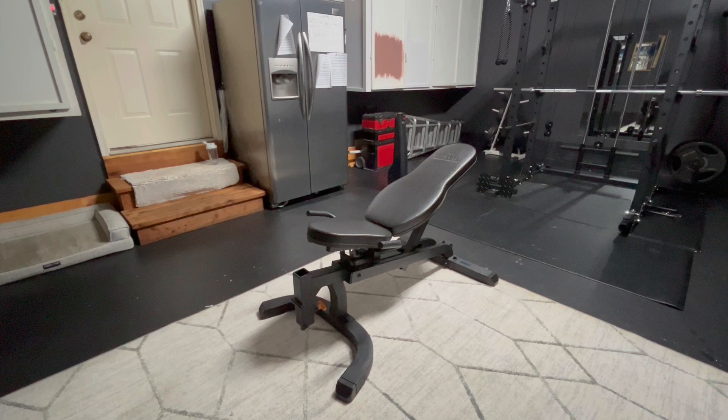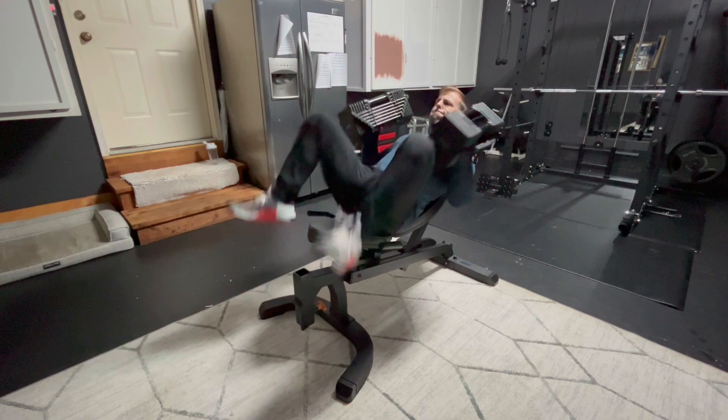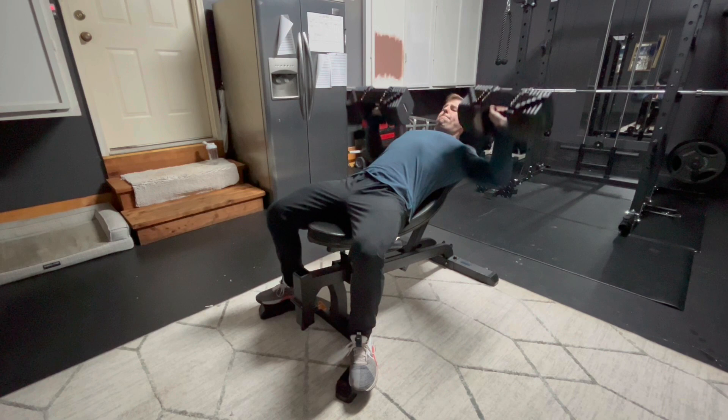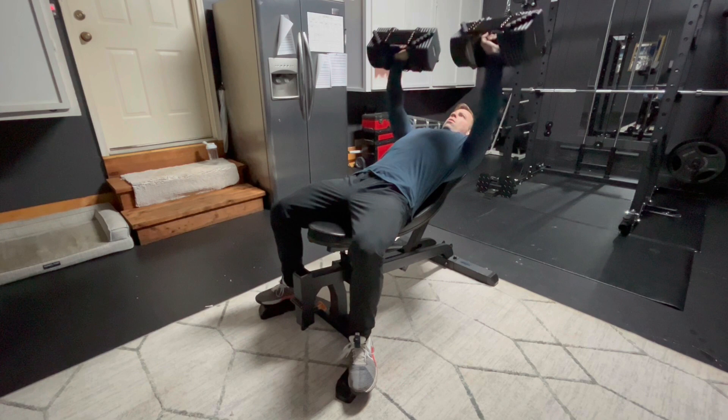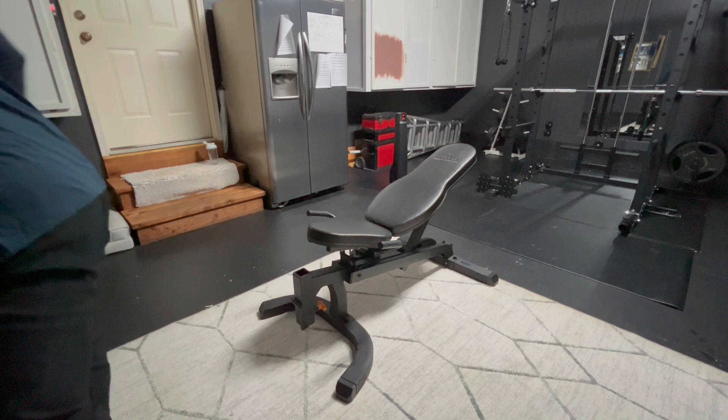After the bench, moved on to some incline dumbbell press. I like to switch off a lot between the dumbbell press and the incline bench, but with the way my elbow has been feeling lately, the dumbbells have become my friends. I've been able to really get a good stretch and start lifting a lot heavier with this press, working on those stabilizer muscles, and getting a really good contraction and pump.